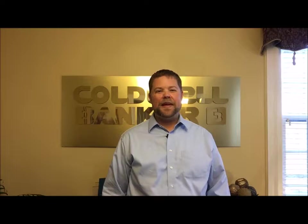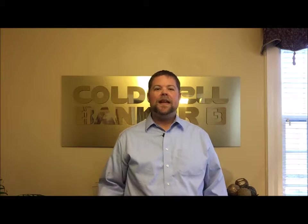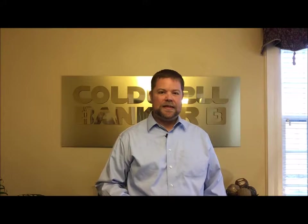Hi, thanks for stopping by and welcome to the Local Market Minute brought to you by Coldwell Banker Classic Real Estate. In our last video we took a look at the Mattoon and Charleston housing markets and how they fared in 2016.